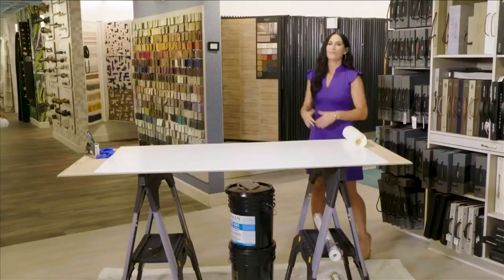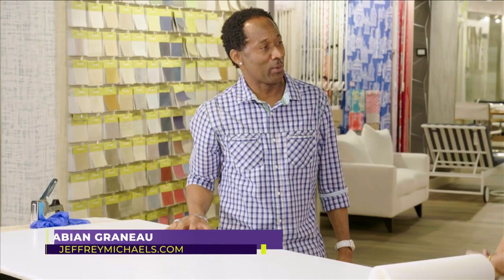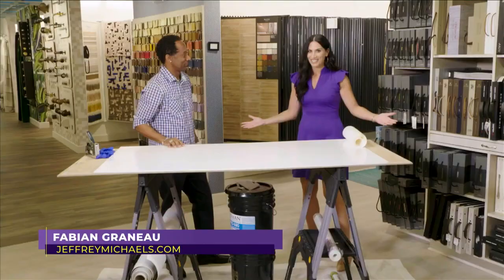Welcome back to SoFlo Home Project. I'm Elena Capra and we're continuing our day at Jeffrey Michaels. We're joined by Fabian Grenot, who is going to show our viewers some things about wallpaper installation.